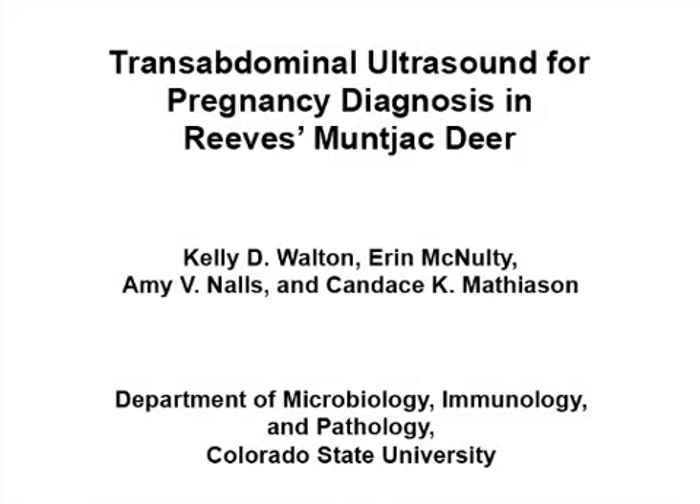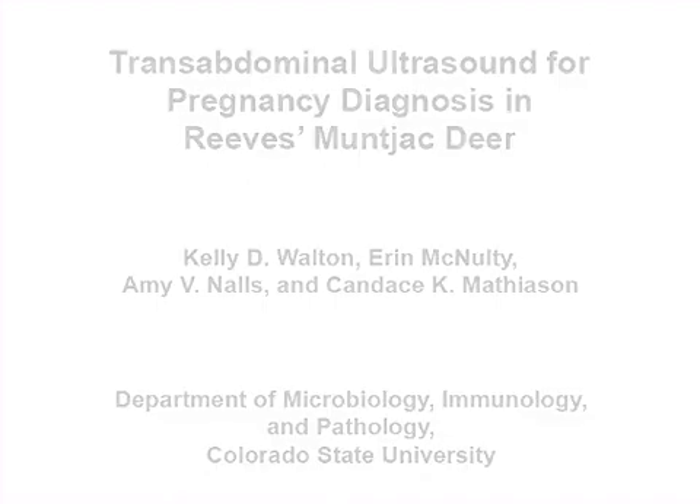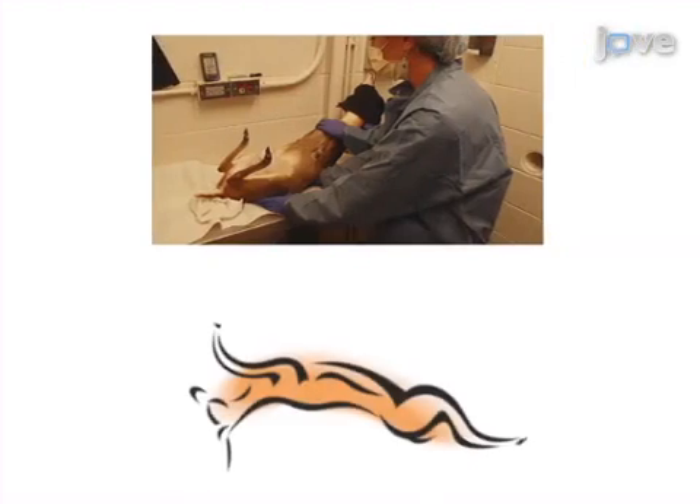The overall goal of this procedure is to accurately diagnose pregnancy and obtain fetal measurements in the Reeves muntjac deer using transabdominal ultrasound examination. This is accomplished by first immobilizing the animal and preparing the abdomen for examination by removing all hair and applying acoustic coupling gel to the skin.